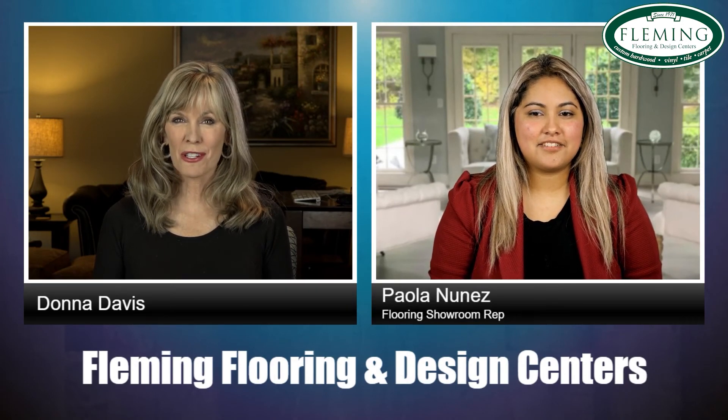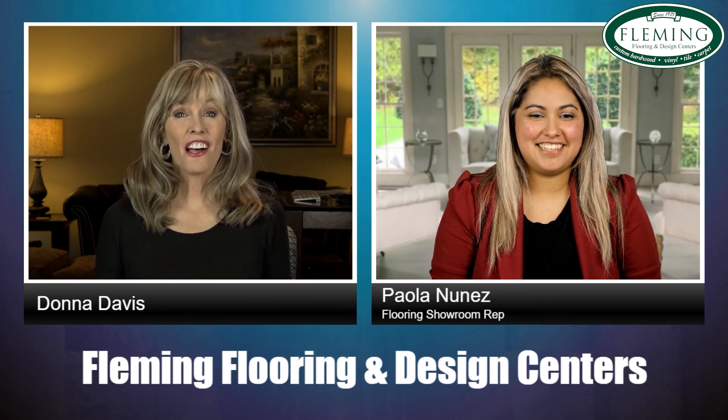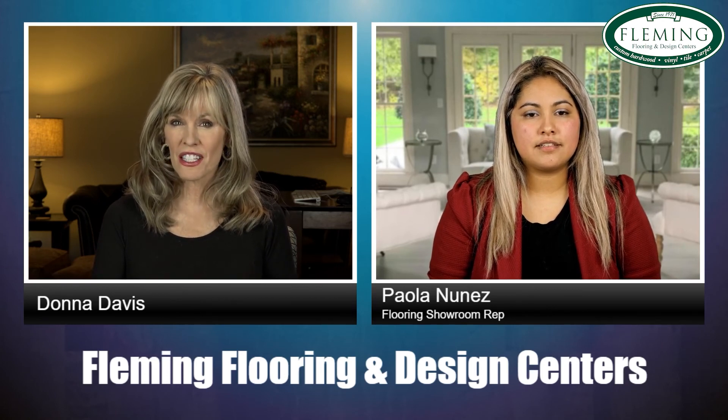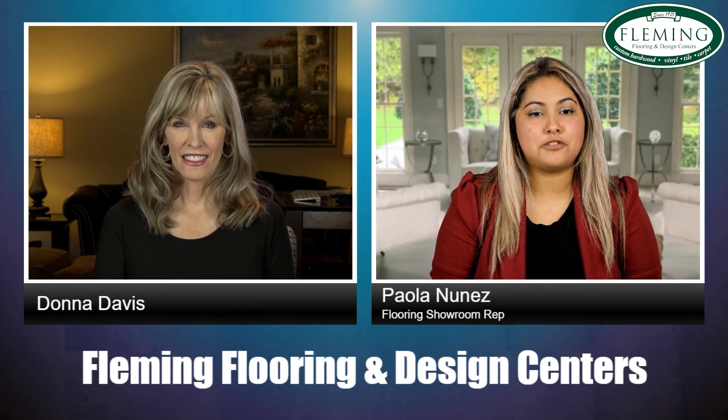Hi, I'm Donna Davis here with Paola Nunez from Fleming Flooring and Design — welcome to the show, Paola. Thank you so much for having me. We've got a lot to talk about today. You're going to tell us all about how to clean various types of flooring as well as some of the differences in the different fibers with carpet. Yes, and it's very important to address the different fibers since that's the way we know exactly how to go about cleaning them as well.